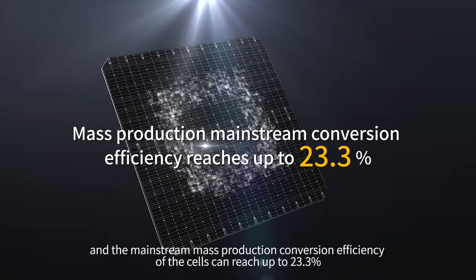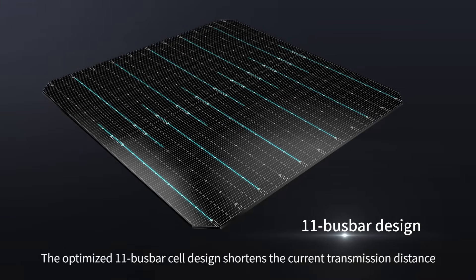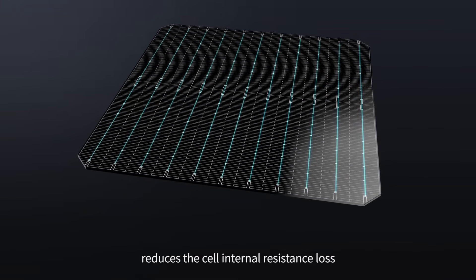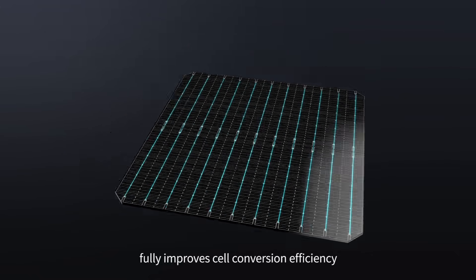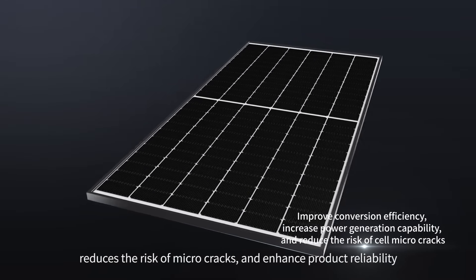The optimized 11 busbar cell design shortens the current transmission distance, reduces the cell internal resistance loss, fully improves cell conversion efficiency, and reduces the risk of micro-cracks.